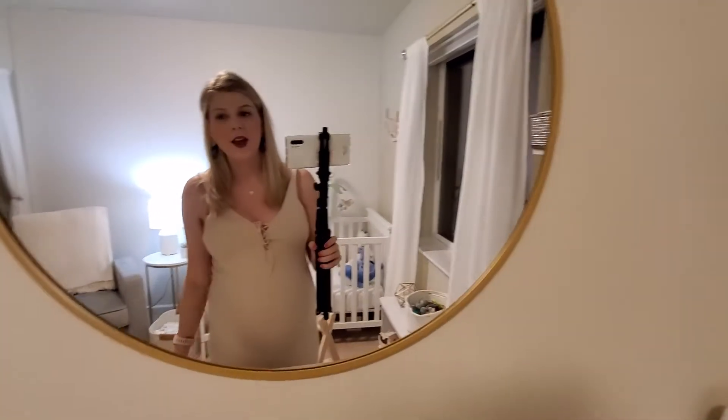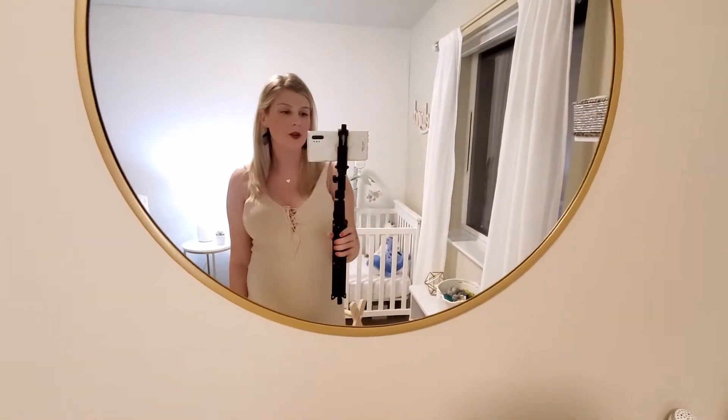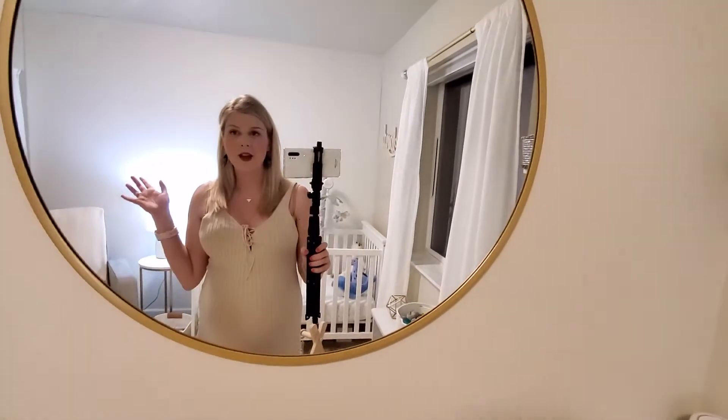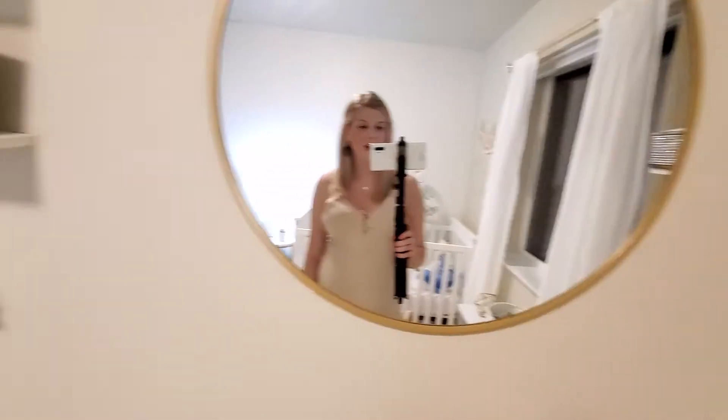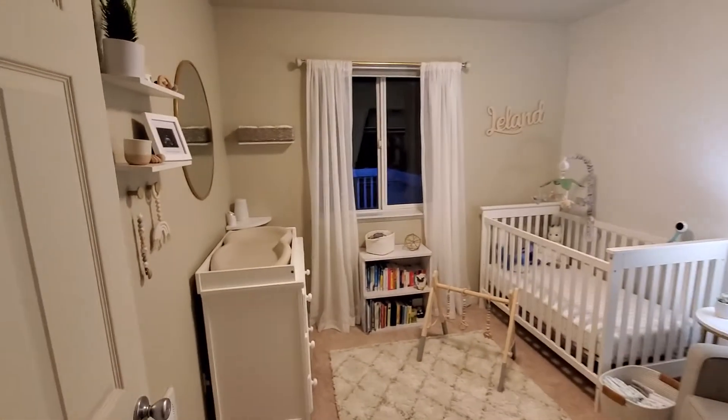Hey everyone, this is Lorene. I finished my nursery, so I wanted to provide an update of how it turned out, things that I liked, and where I got things from. Thanks for tuning in. If you like my channel, please subscribe — I do some other videos as well.